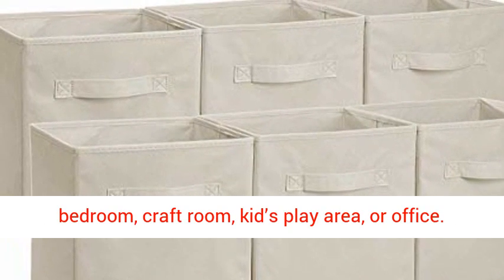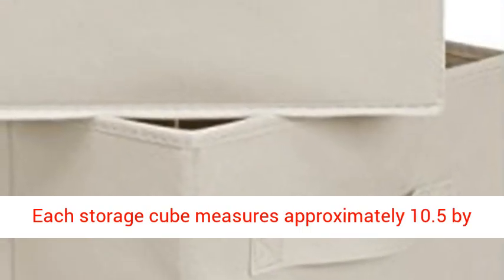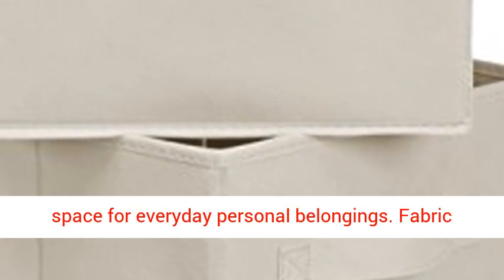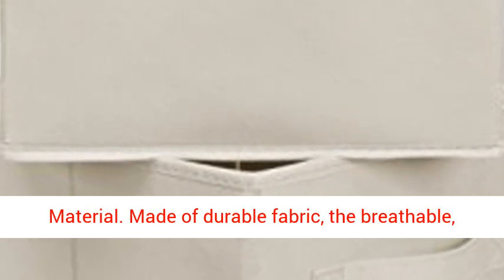Perfect for a bedroom, craft room, kids play area, or office. Each storage cube measures approximately 10.5 x 10.5 x 11 inches, offering ample storage space for everyday personal belongings.